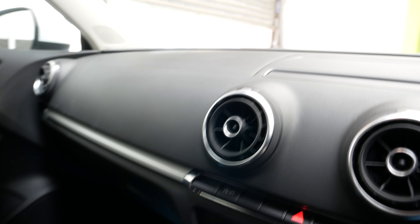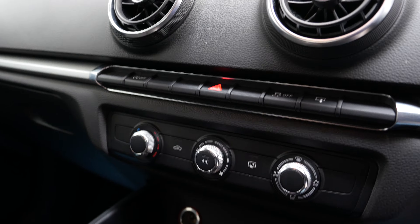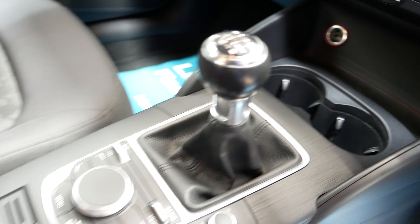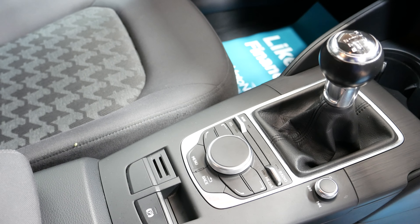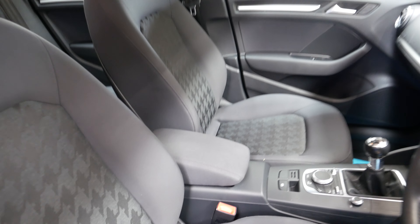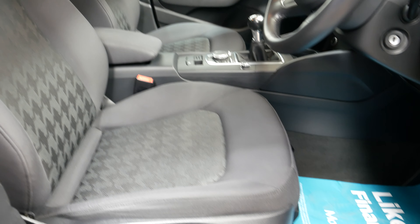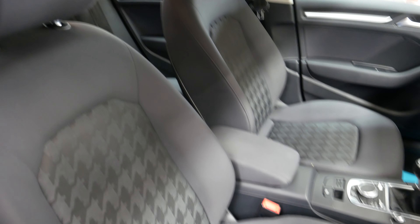Inside you get a nice few features. You can see there you've got the multifunction steering wheel. It does also have a central infotainment screen that pops up when it's on, which you'll see in the pictures. Air conditioning in here too, a 12 volt socket, some cup holders, and all the mod cons in the centre — Bluetooth and sat nav as well, which is nice to see.